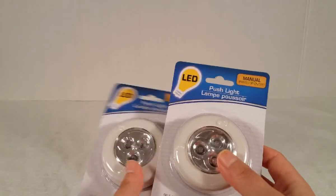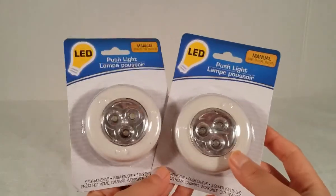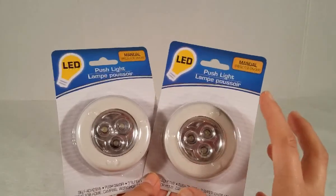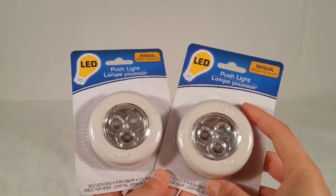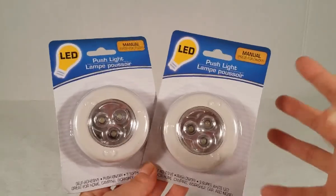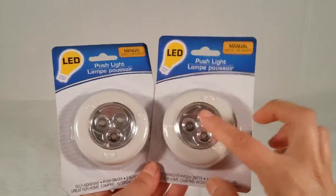Then I got two of these LED push lights. I'm going to be using them in the closet area — I have plastic containers inside the closet and when I go in there looking for something I can't see. Even though I have a light inside the closet it's still dark inside the boxes, so I figured I can put one of these in there and whenever I go through the boxes I can just turn it on.